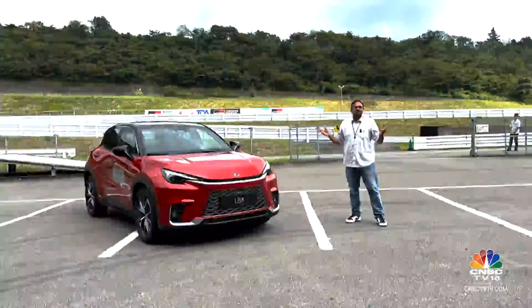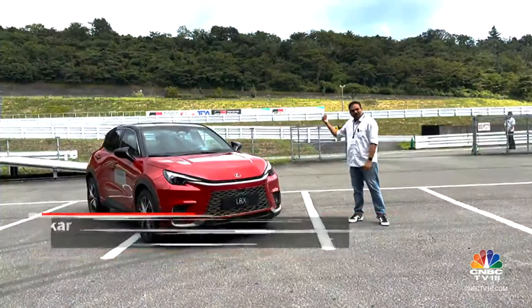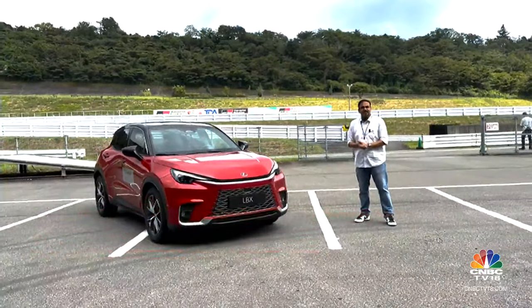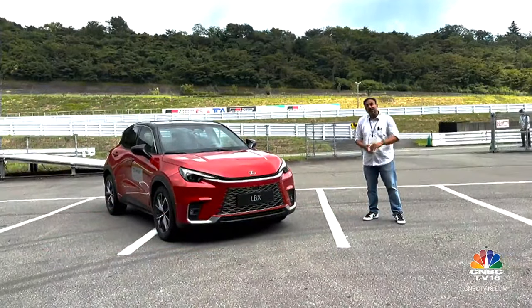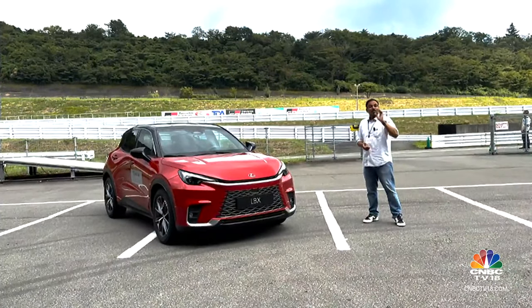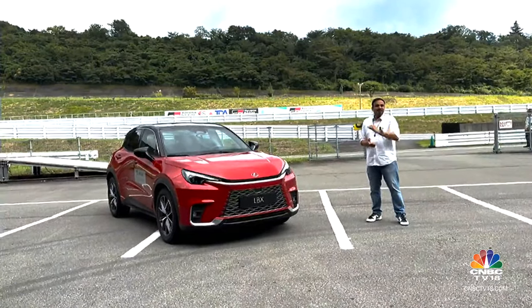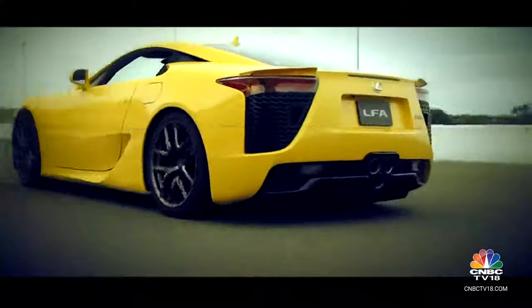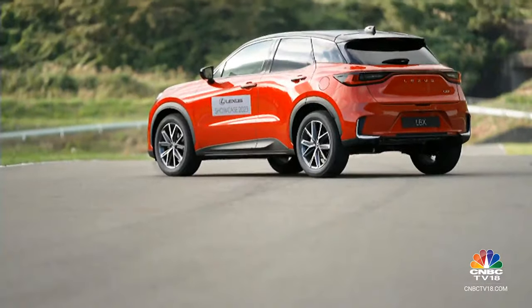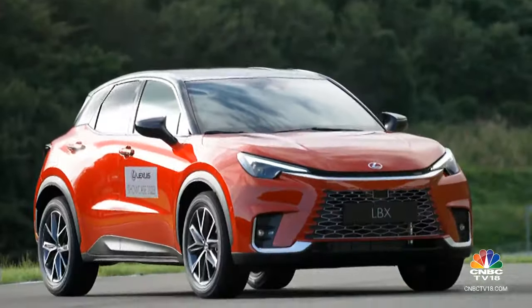I'm at the foothills of Mount Fuji at the Fuji Speedway. Lexus India invited me here to drive a bunch of Lexus cars, which got me excited. What got me even more excited was they told me there's one model with a three-letter name. The last time they did that it was a supercar — the Lexus LFA. However, it turned out to be the LBX, a compact sporty crossover.